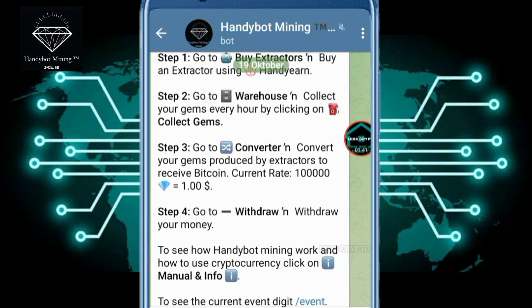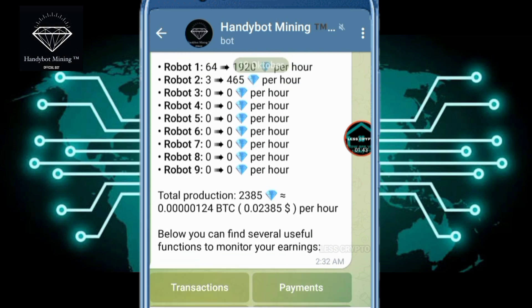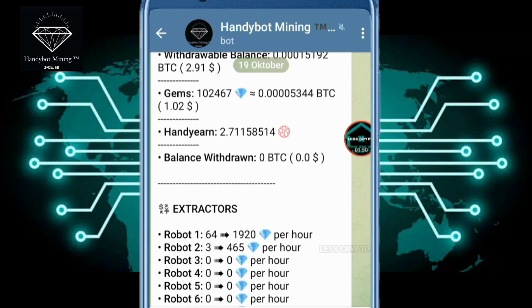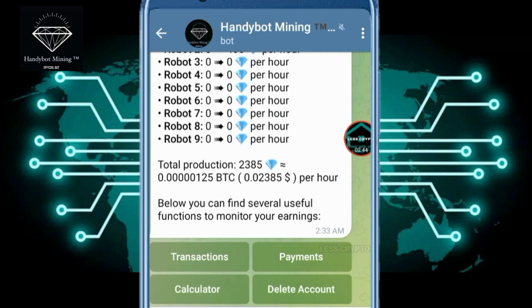Now my hand yearn is 2 because I bought a 5 hand yearn robot. Notice: many ask me why they don't receive payments from this Bitcoin Handy Bot Mining. I explain — do not use multiple accounts, do not accept fake other accounts on fake accounts in their system.